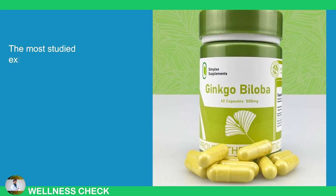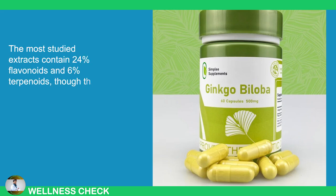The most studied extracts contain 24% flavonoids and 6% terpenoids, though the exact dosage may vary by manufacturer.